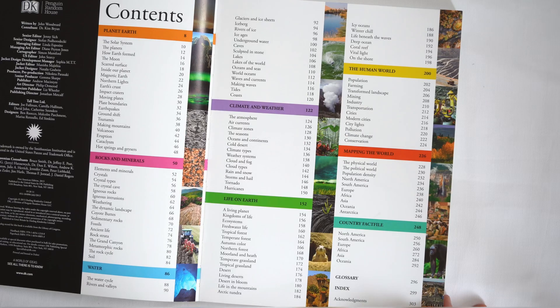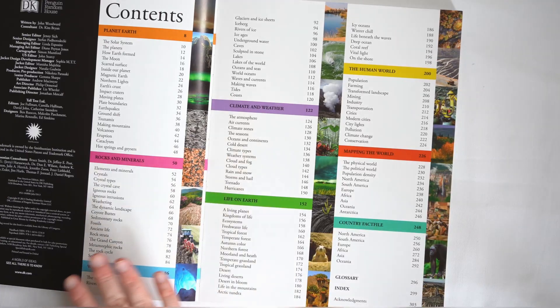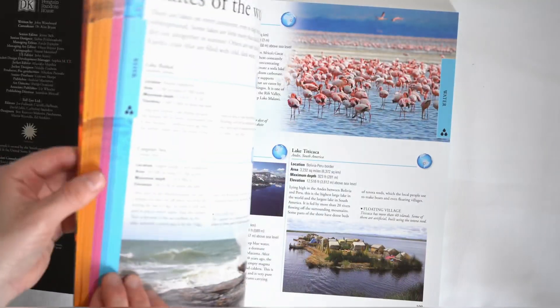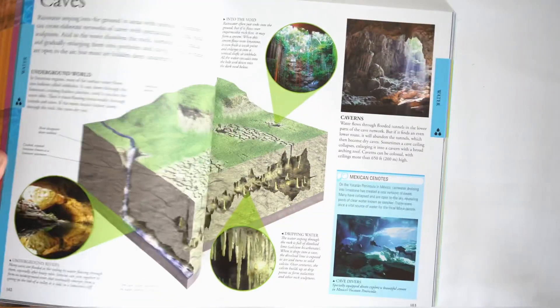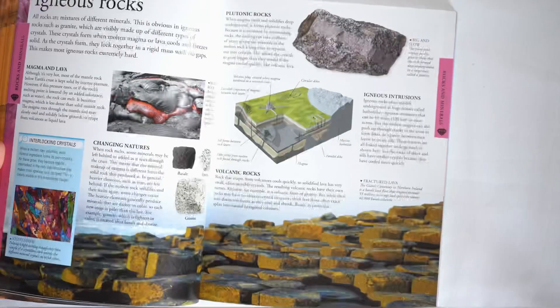So this is the contents — as you can see there's a lot. We've got Planet Earth, Rocks and Minerals, Water, Climate and Weather, Life on Earth, The Human World, Mapping the World, and Country Fact File. As with all Dorling Kindersley books, the images are perfectly clear, really engaging, and beautiful.